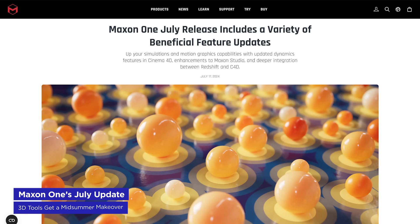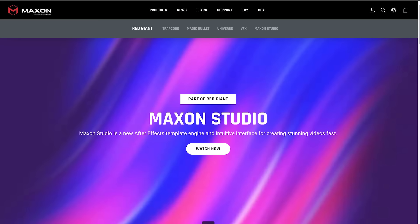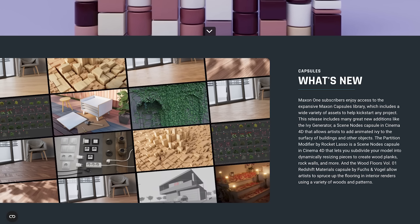Maxon has just dropped their July update for Maxon One, and it's packed with goodies. Cinema 4D gets a boost with updates to its integrated particle system, simulation tools, visuals, and scene nodes. Redshift now boasts a new distance shader, allowing for shading effects based on an object's proximity to others. The Maxon Studio app, an After Effects template engine released in June, has also received some love with new capsule templates. It's like Hanukkah in July for motion designers, so make sure to update your app and dive in.